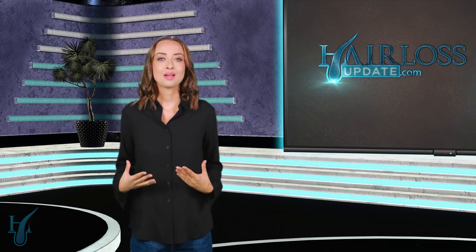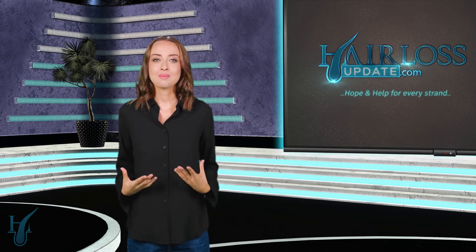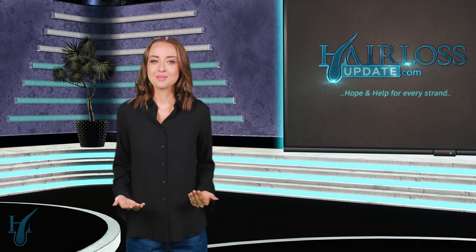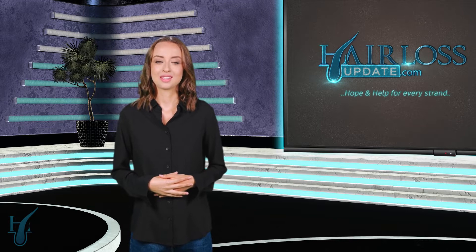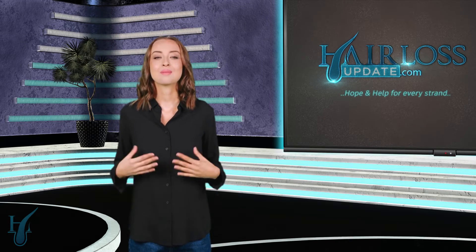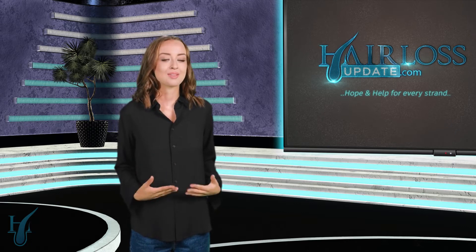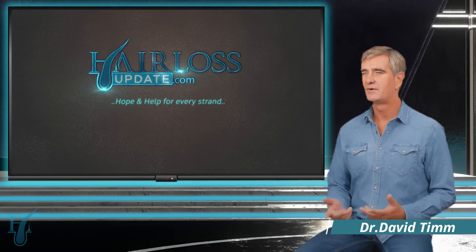Welcome to our vodcast on Injectable AMP 303 for Baldness: Latest Research, a super useful topic for people suffering from alopecia, especially hereditary baldness. Joining us is Dr. David Tim, an expert dermatologist here to shed light on this latest research on receding hairline and baldness. Dr. Tim, it's such an honor to have you here. Welcome to the show. Thanks so much, Jessica. Delighted to be here and looking forward to the conversation.